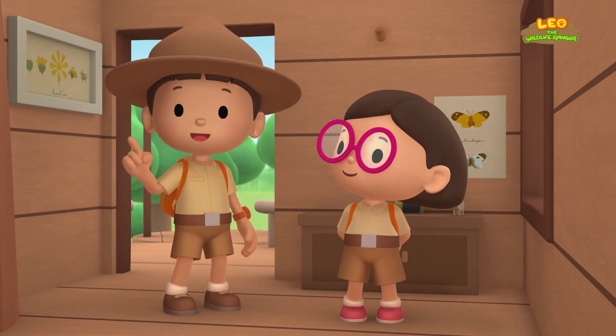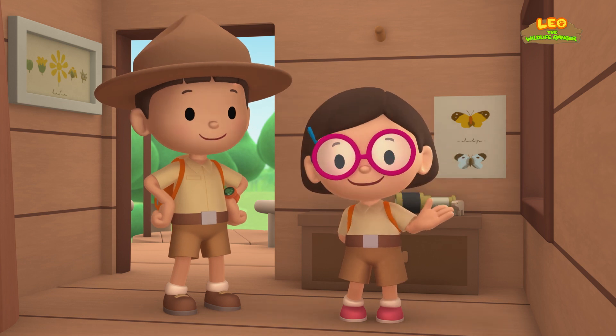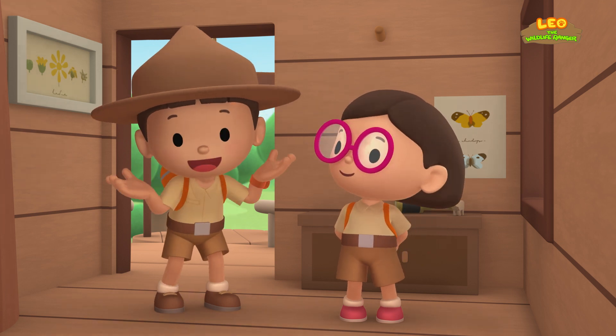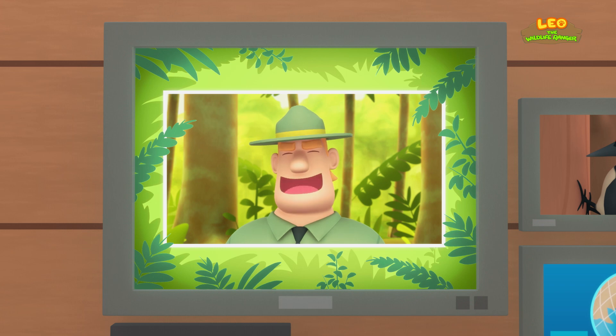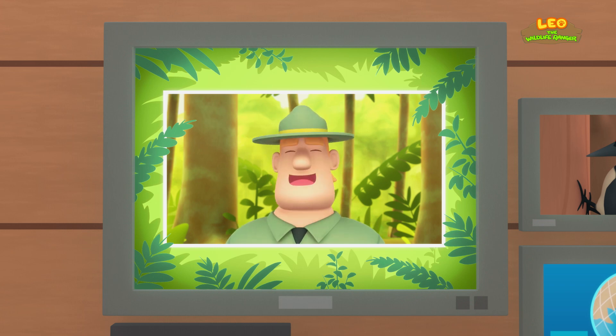We found a white-bellied woodpecker in our garden! We learned that a white-bellied woodpecker pecks holes in trees to eat the insects in them. The woodpecker belongs to a place with many trees, so we returned her to her real home. Good job, children! You did it! You are amazing wildlife rangers!